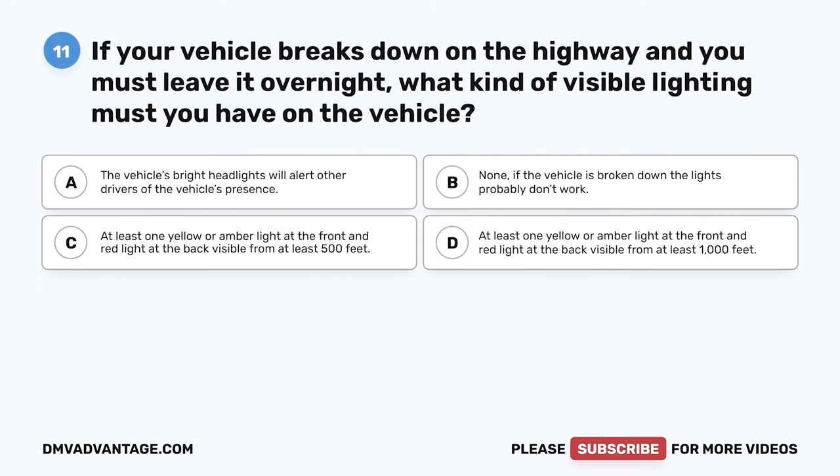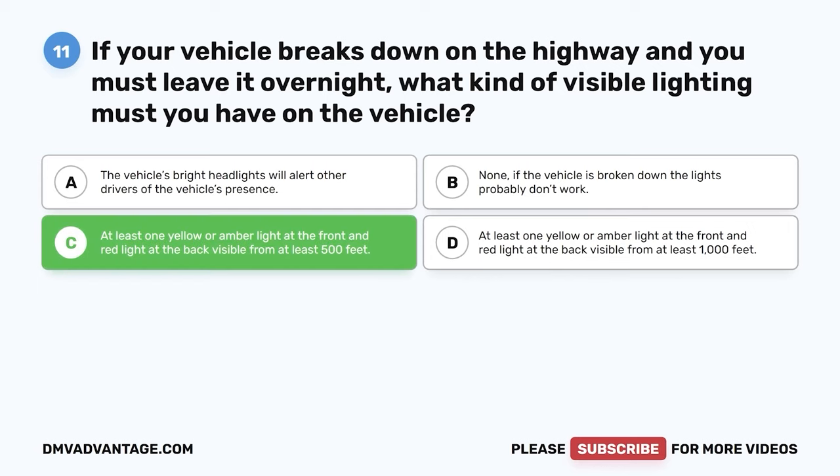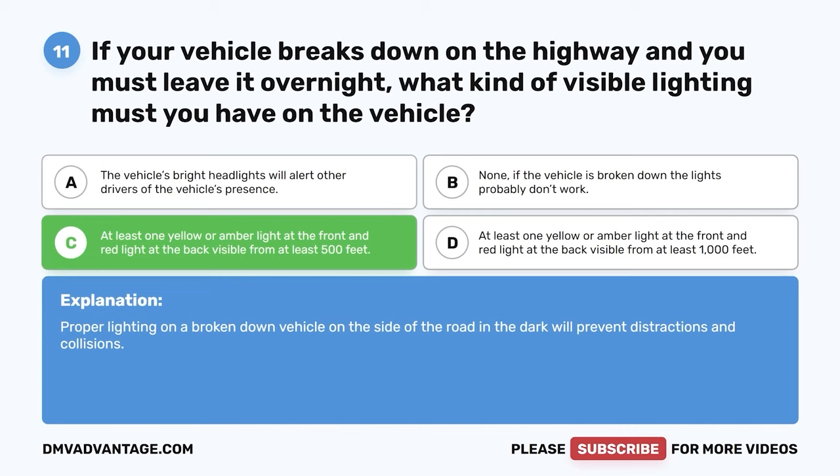Question 11. If your vehicle breaks down on the highway and you must leave it overnight, what kind of visible lighting must you have on the vehicle? A. The vehicle's bright headlights will alert other drivers of the vehicle's presence. B. None — if the vehicle is broken down, the lights probably don't work. C. At least one yellow or amber light at the front and red light at the back visible from at least 500 feet. The correct answer is C. Proper lighting on a broken-down vehicle on the side of the road in the dark will prevent distractions and collisions.